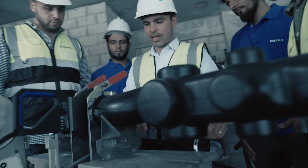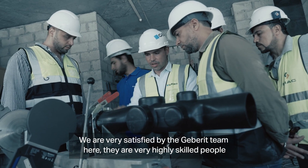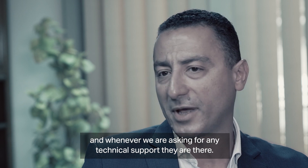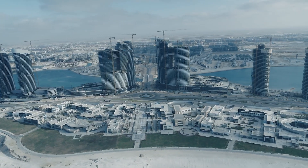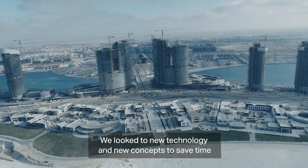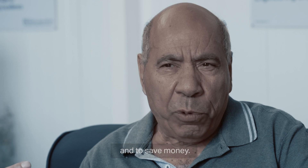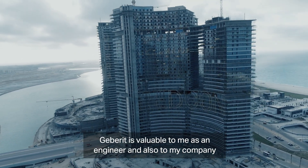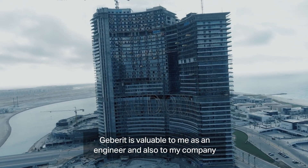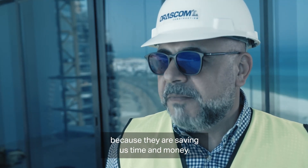Everybody now in my team, starting from the smallest plumber to the most senior, they know how to use it. We are very satisfied by the Geberit team here — they are very highly skilled people, and whenever we are asking for any technical support, they are there. When we look to new technology, we look for new concepts to save time and to save money. Geberit is a value for me as an engineer and value for my company because they are saving our time and money.